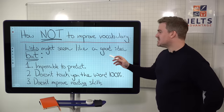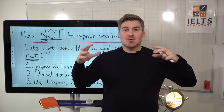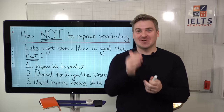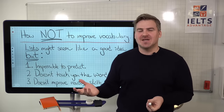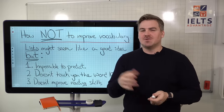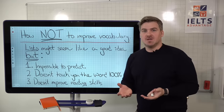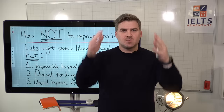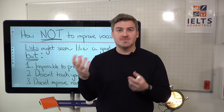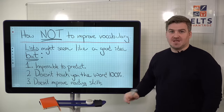Let's look at why. For reading, it's impossible to predict which words are going to come up in the text. The English language is so broad, so massive, that you would have to literally go through the entire dictionary from A to Z, and nobody has time to do that. It's a really silly way to try and learn vocabulary using a very limited word list of a hundred to a thousand words — that's not going to cover it, it's a complete waste of time. Also, lists are not going to teach you the word a hundred percent. You need to understand the meaning, collocations, synonyms, antonyms, and how the word is used in a sentence. If you're not doing that, it's a waste of time.